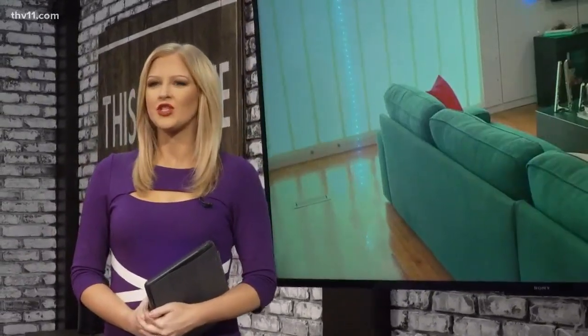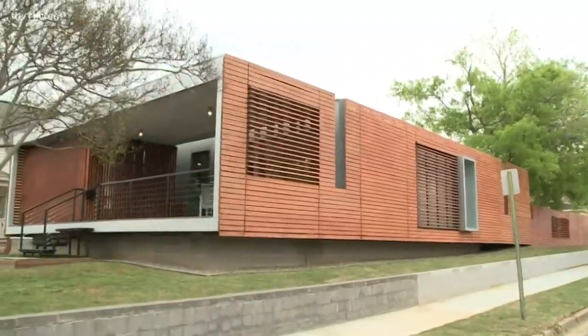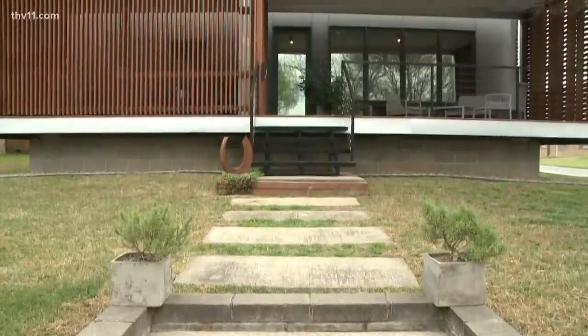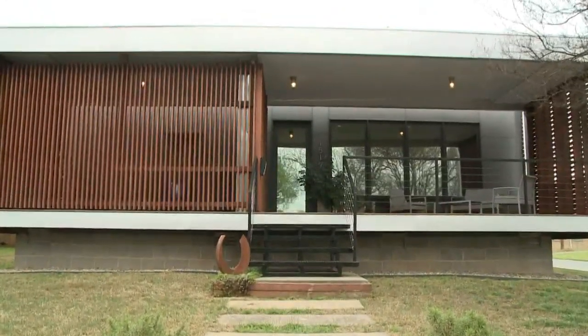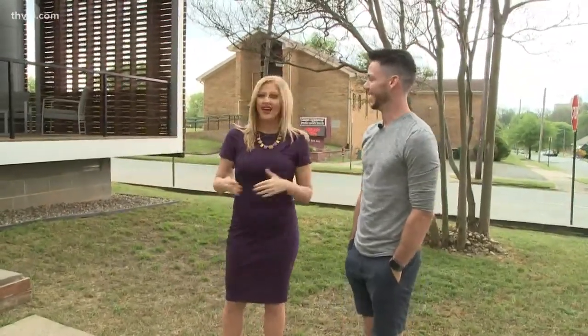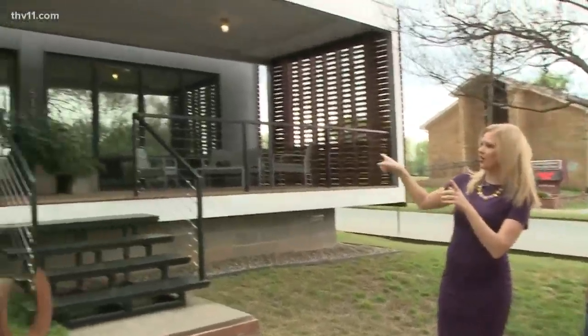We're taking you to an architectural gem unlike any house you've seen before. Nestled in an unassuming neighborhood is a home you can't take your eyes off of. Just from the outside you're like, what is this place? Interesting appearance, interesting story.